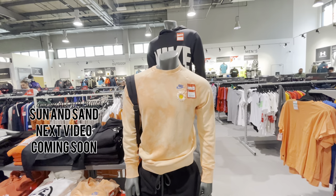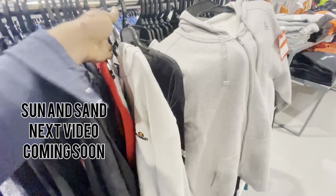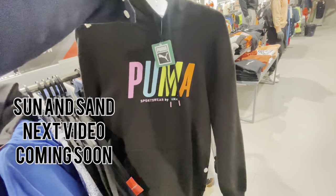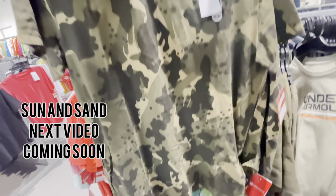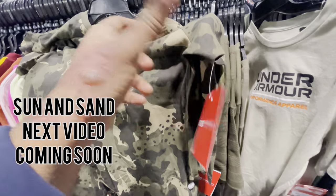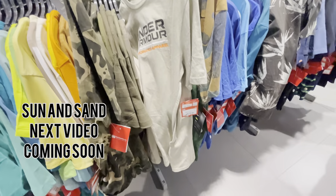This is also the New Balance brand. This New Balance is priced at 150. There is a range of New Balance here.